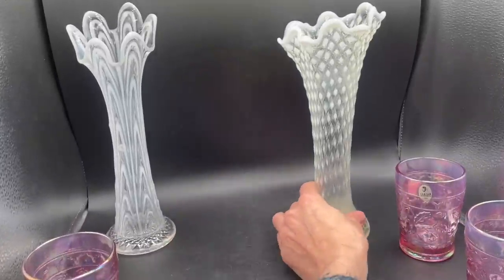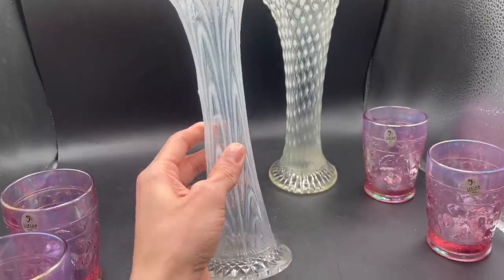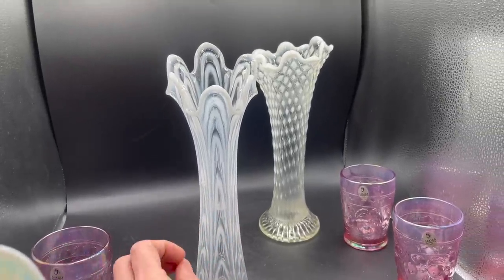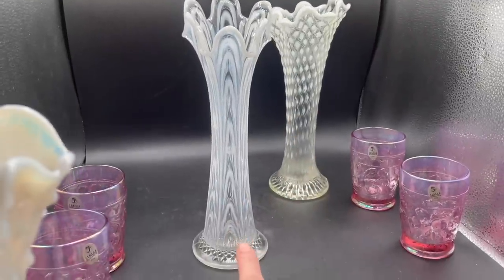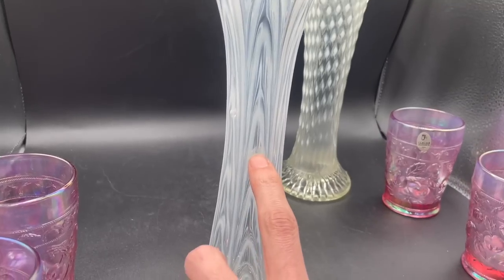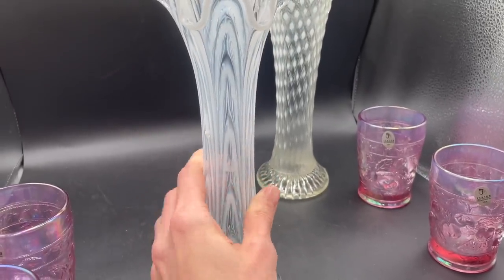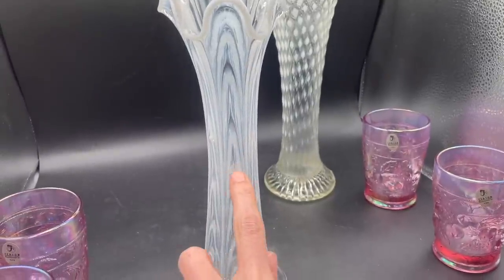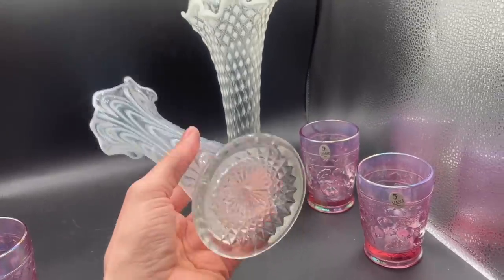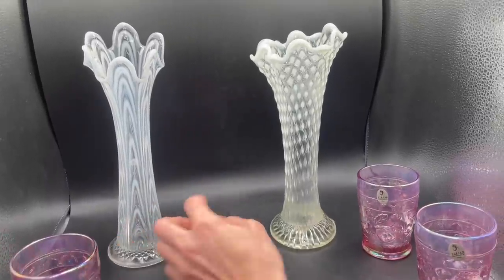Oh, this one back here — I'm tempted to keep this one. This one is, I believe, Fenton. It's a weird name — Boggy Bayou, or Buggy — I can't remember. I'm thinking of putting 'psychedelic' in the description. See that right there? It's almost like the bubble popped when they were making the glass — it's not on the inside or outside, it's like in between the glass, inside the glass. I love that vase so much. And that one is the Northwood diamond.